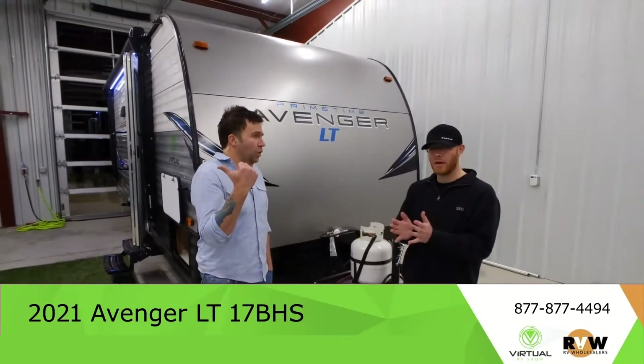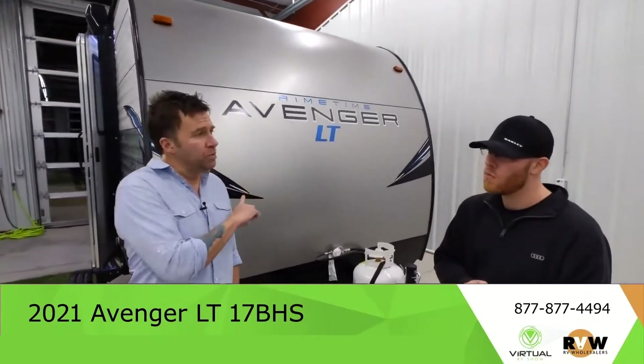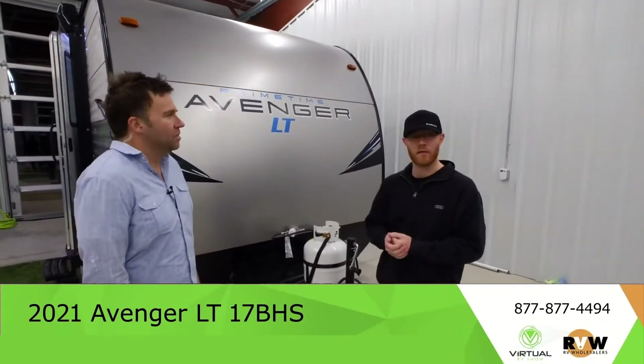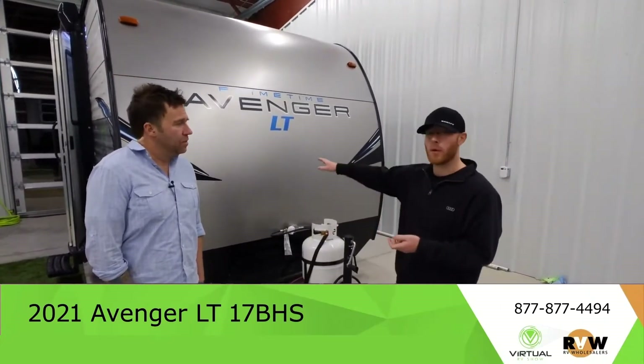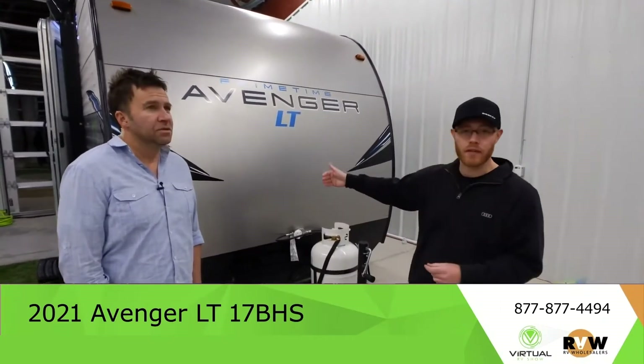I talked to a couple who were being charged $1,400 for a PDI at a dealership in Richmond, Indiana — I know exactly who you're talking about. We have so many YouTube videos on how to buy an RV safely and what to look out for. This is a brand new unit — if there's anything wrong with it or any damages, we don't charge you for that.